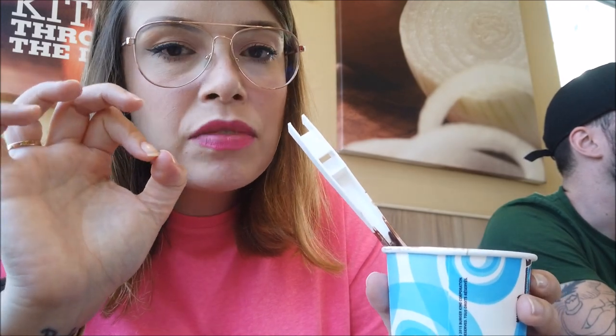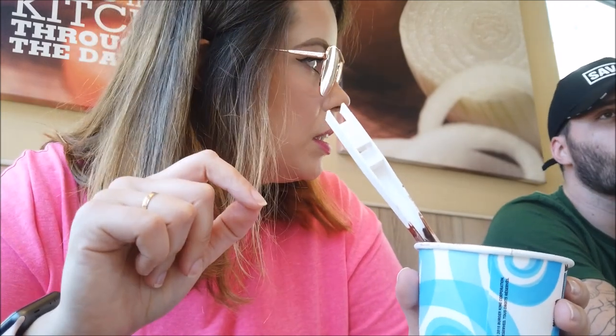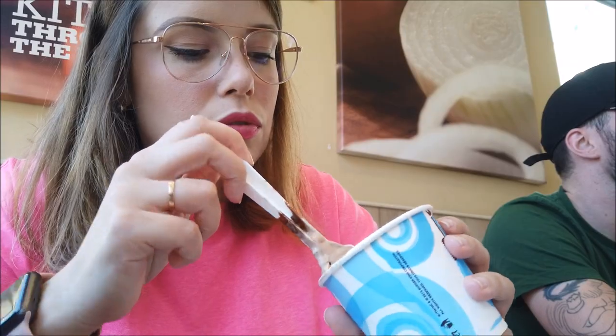Eu lembro que tinha uma época que eu comia o Mac Mix do McDonald's e eu pagava R$9. Quanto é que tá aí agora o Mac Mix? Com R$9 a gente faz muita coisa — a gente compra o supermercado todo.